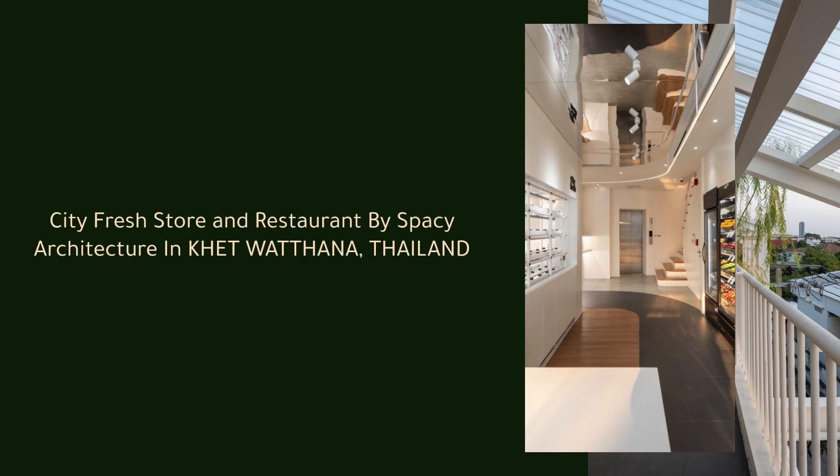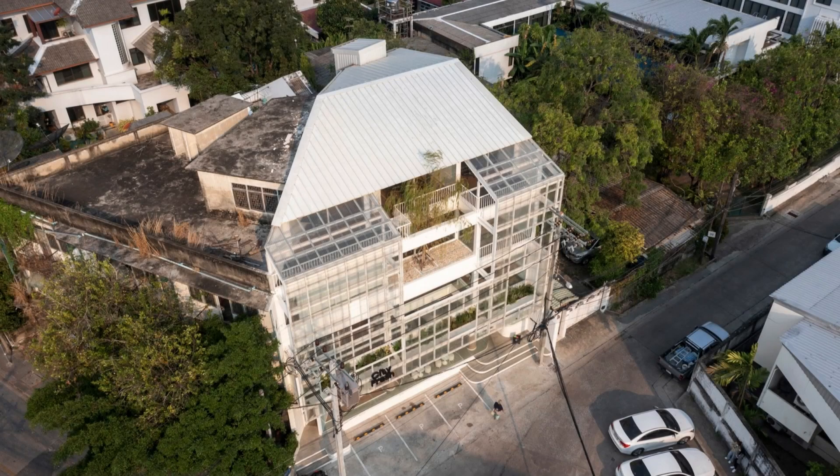City Fresh Store and Restaurant by Spacey Architecture in Kathwatana, Thailand. Nestled within the Prydi Benomiong neighborhood, City Fresh was a regular row house that has been transformed into a space that welcomes fruit lovers.